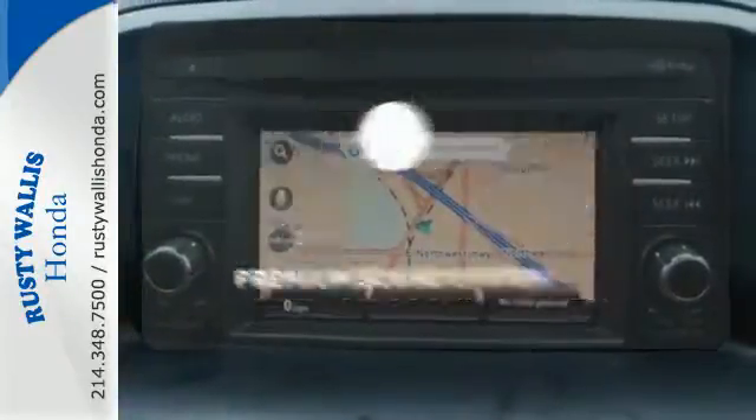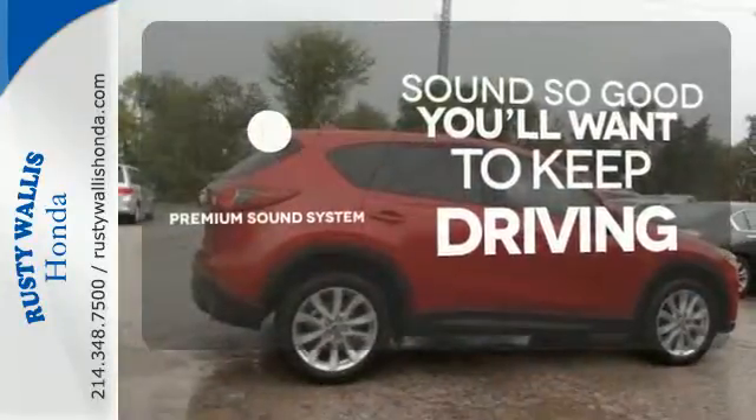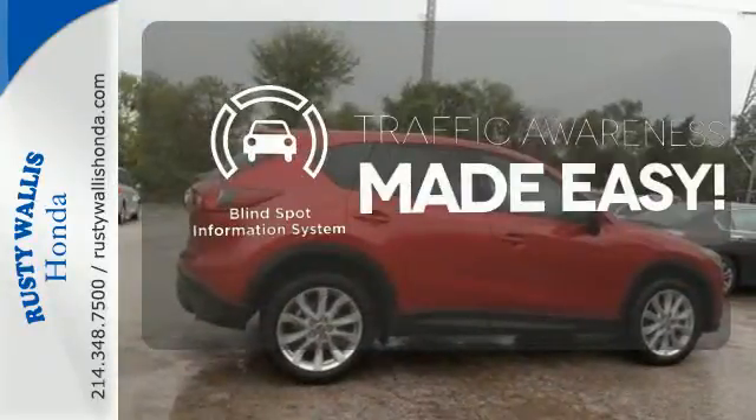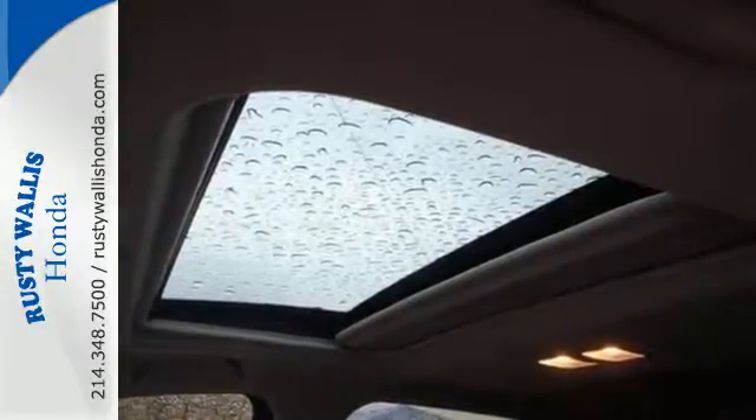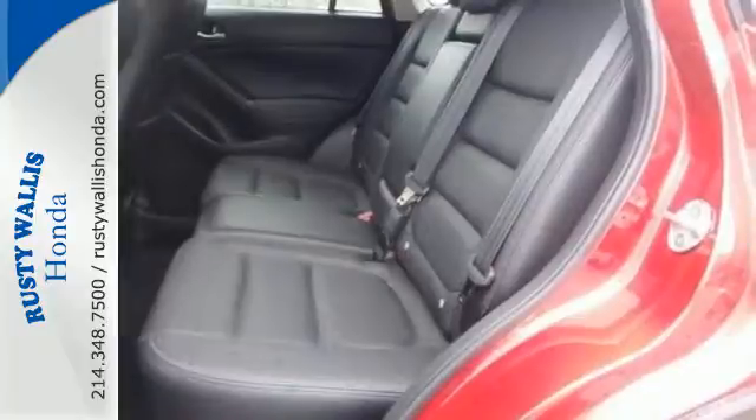You might take a drive just to listen to the premium sound system. The blind spot indicator helps you maneuver through traffic. You'll know where the saying 'getting there is half the fun' came from when you start driving this CX-5.